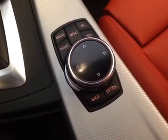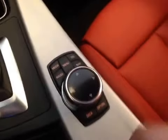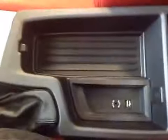Your camera, parking assistant, and here's your iDrive which controls your media, radio, telephone, and navigation. Underneath the center armrest is the storage compartment with a USB port and auxiliary port.